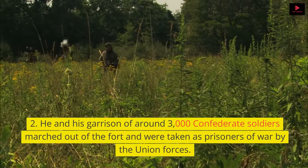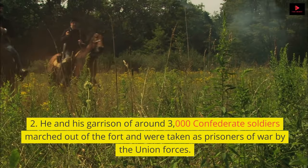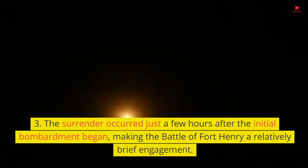He and his garrison of around 3,000 Confederate soldiers marched out of the fort and were taken as prisoners of war by the Union forces. The surrender occurred just a few hours after the initial bombardment began, making the Battle of Fort Henry a relatively brief engagement.